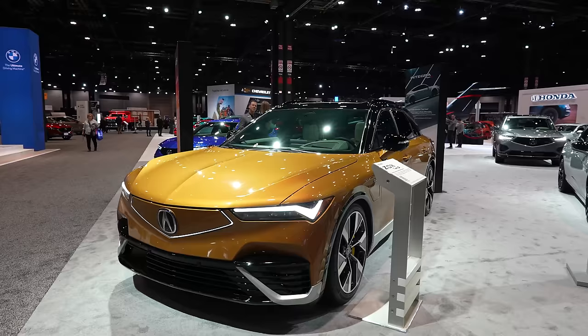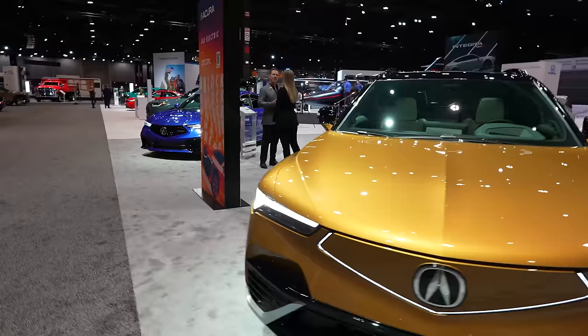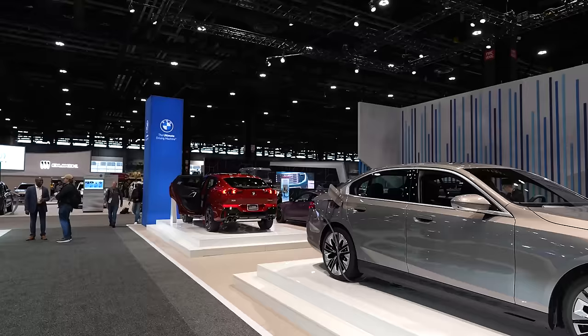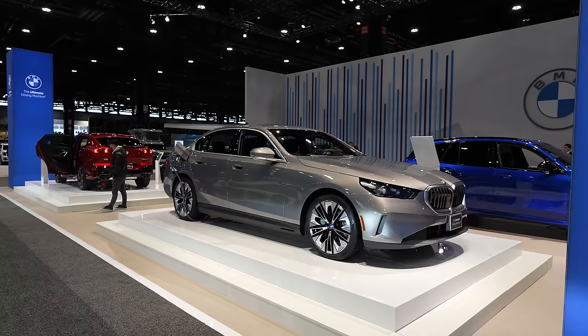Here we have the first ever all-electric Acura, the ZDX with the Type S spec. It's targeted at $60,000 to $70,000 with about 325 miles of range. What really stood out is the lack of wheel gap — the suspension is sitting really low, which is a little surprising for a crossover wagon, but it does look quite nice.